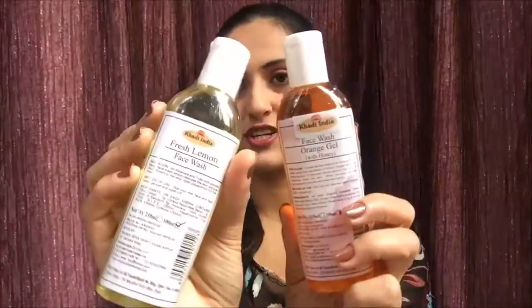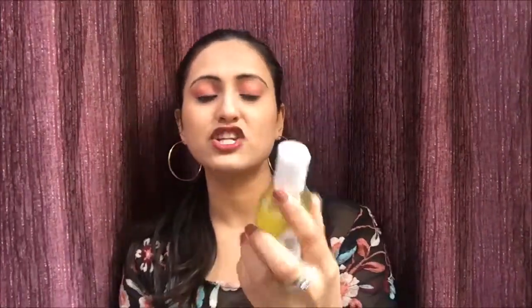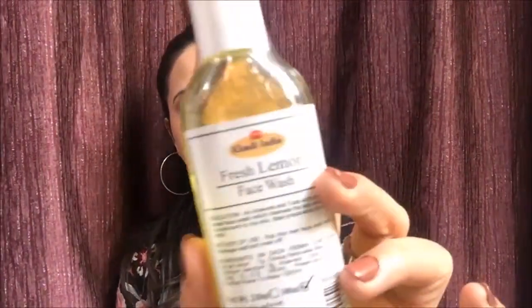In the bath and body range I also have two face washes — I had a third rose face wash but it's all used up, I'll include it in my empties video. Right now I'm using the Orange Gel Face Wash with honey, which is nourishing and good for dry, oily, and combination skin. It's 100 ml for just 85 rupees and goes a long way. The next is the Fresh Lemon Face Wash, which I'll open in March or April for summer. It has aloe vera, tulsi, and glycerin — this is actually my second bottle of this.